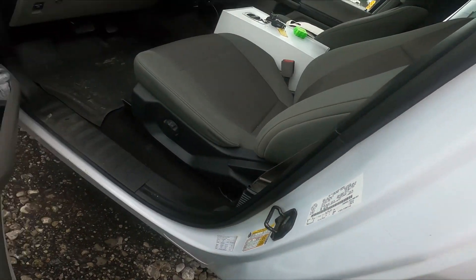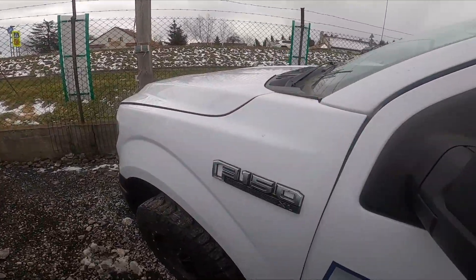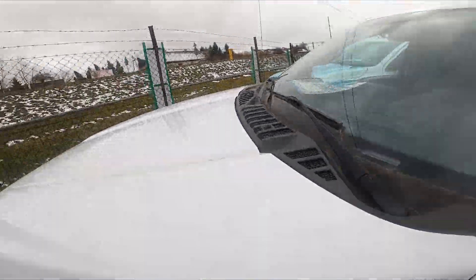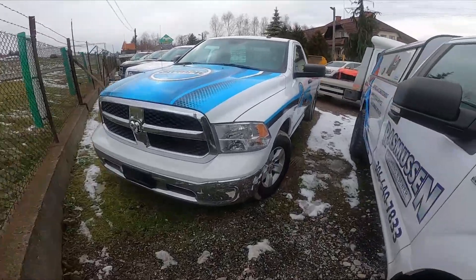The second VIN number you can actually find on the front windshield. And sometimes the third VIN number is located in the glove box.